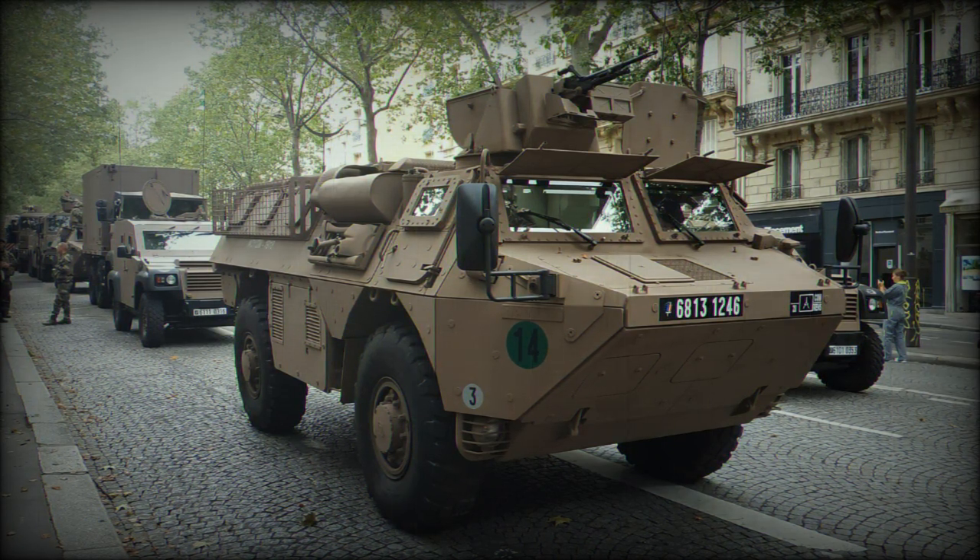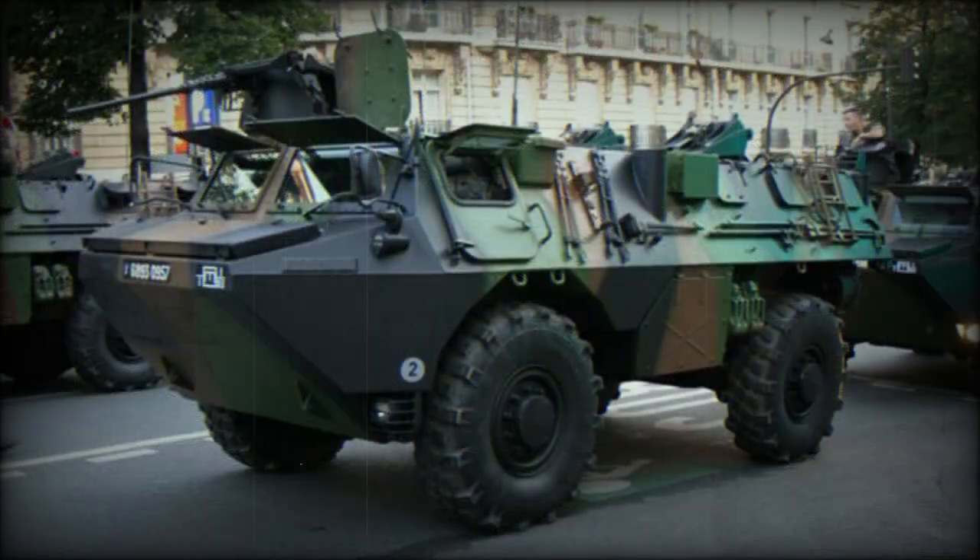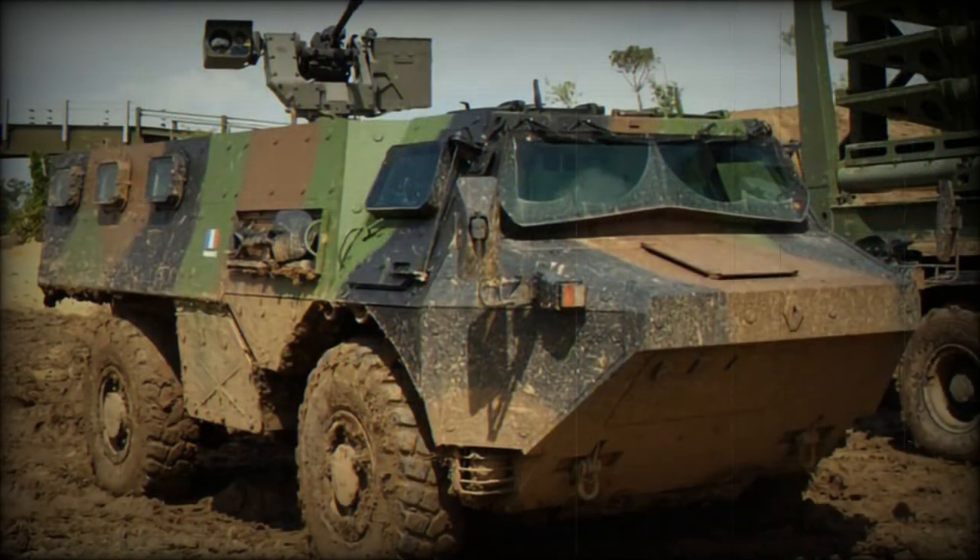This armored personnel carrier transports a crew of 2 and 10 soldiers. Normally, troops enter and leave the vehicle via the rear doors, while the crew use their own side doors. In case of emergency, occupants can leave the vehicle through roof hatches.